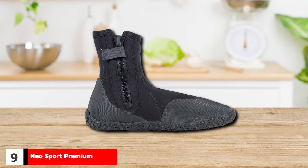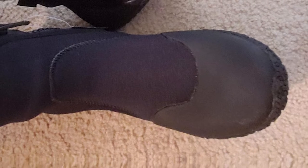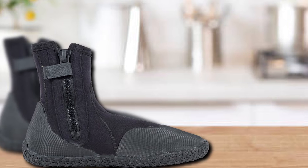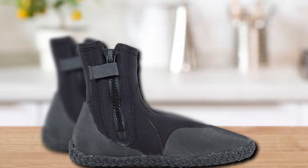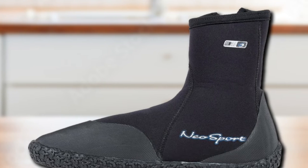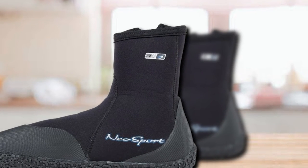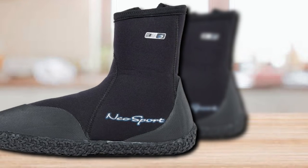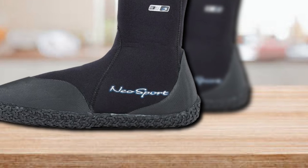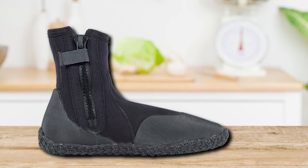Next, at number 9, we have the Neosport Premium Neoprene Wetsuit Boots. Available in different thicknesses — 3mm, 5mm, and 7mm — the Neosport Premium Neoprene Wetsuit Boots are a clean-looking neoprene option that lets you enjoy various water activities even when the temperature turns cold. This multi-purpose boot has a puncture-resistant sole that provides thermal protection, foot support, and excellent traction. It also has a water entry barrier (WEB) that prevents water from entering the boots, keeping your foot dry at all times. Overall, these boots are durable, well-made, and super comfortable for sandy beaches and wet surfaces. However, there is no built-in drainage system and it can be a bit tight when dry. Nonetheless, it's still a great purchase at a relatively low price.